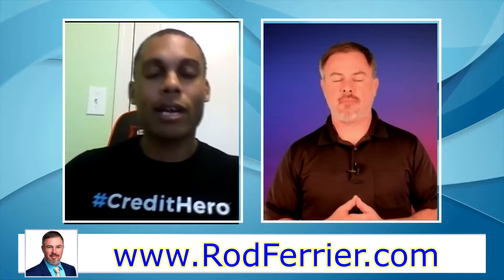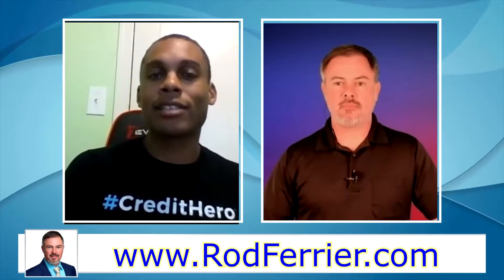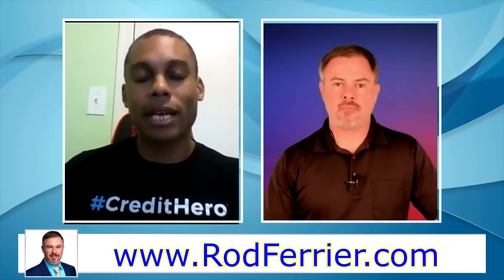They would take that letter back to the credit bureau and say, 'You said you verified this information from the original creditor, which is the court system. The courts just said that this information was not provided to them, so you have to delete it.' But in reality, that information comes from LexisNexis — spelled L-E-X-I-S-N-E-X-I-S — a third-party private company that scrubs all of the court data and furnishes that information to the credit bureaus for a fee. The credit bureaus got wise to this and acknowledged that the information actually comes from LexisNexis, which gets it from the courthouse, so that old method no longer works.